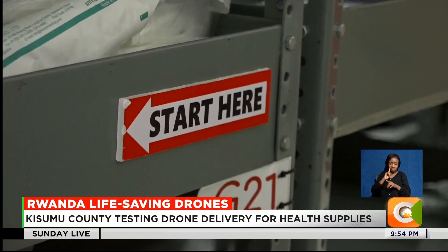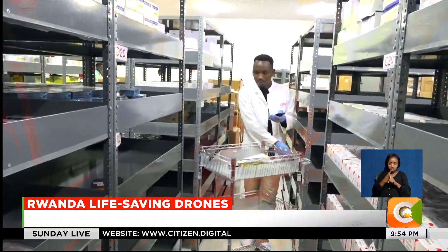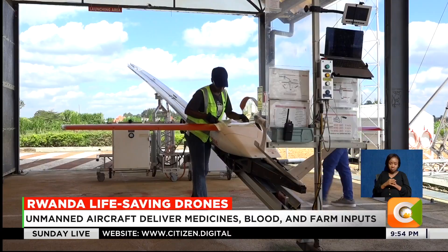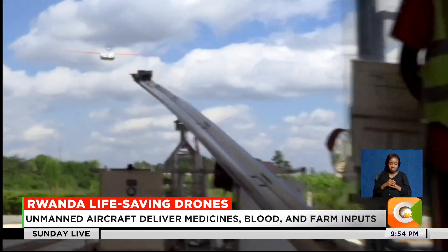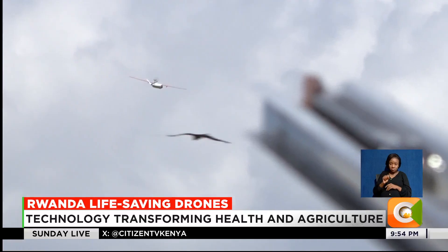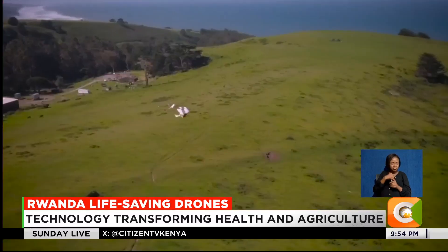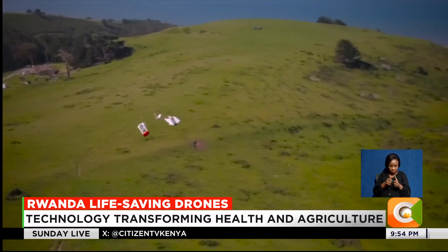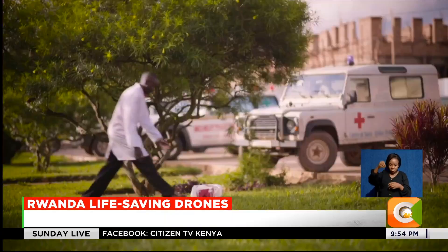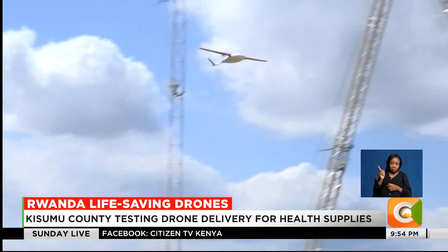In the warehouse, staff pack supplies, label them, and load them into the drones. A fully charged battery goes in, then the launch. Guided by GPS and artificial intelligence, the drone flies autonomously — no pilot needed. At the destination, it drops the package by parachute for a safe landing, then returns to base, where it is caught mid-air by a tailhook.